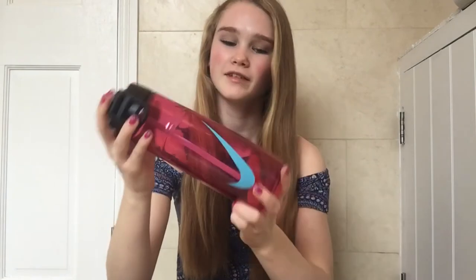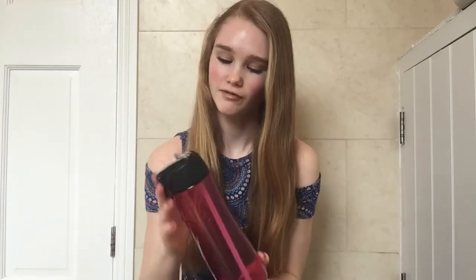I feel like I'm going to drink way more water with it because it has a straw. It's a good size, so I'm excited to bring it to gymnastics and to school. It was £15, and I do think that's quite expensive for a water bottle, but every other water bottle I've got always leaks, so I thought just spend it — you have to spend your money on something good one time.